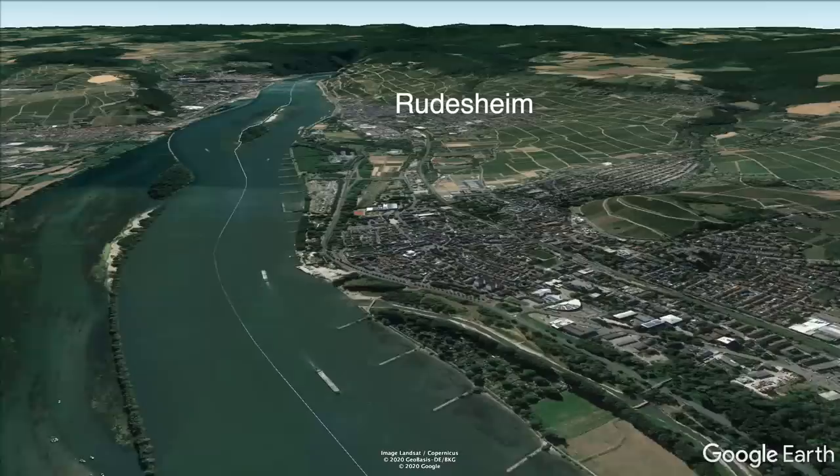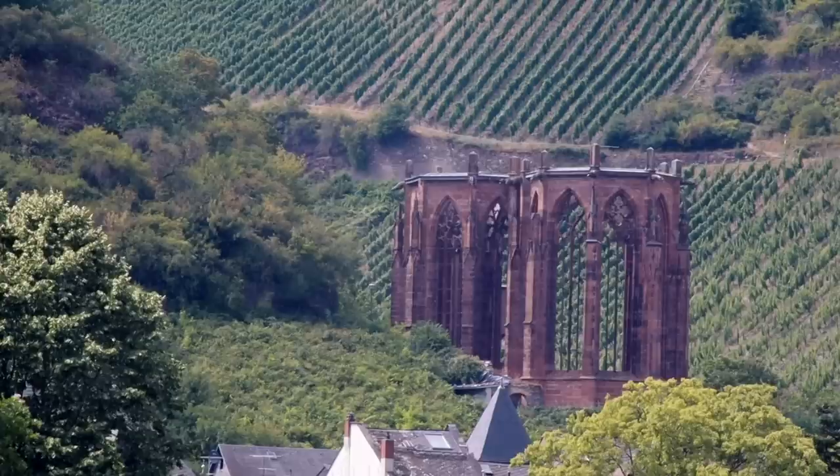Good morning from the Rhine Valley. If you've been following our journey along the Rhine, you might know two things: we're here on a boat, and where we are right now is perhaps one of the most beautiful sections on the Rhine River, so we want to spend some time to explore it. This place is beautiful because it's composed of soaring cliffs, vineyards, and castles on top of hills.